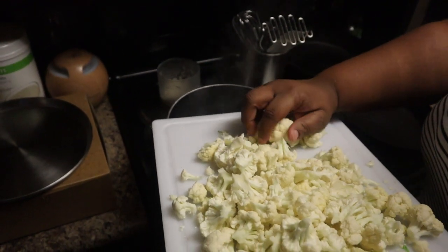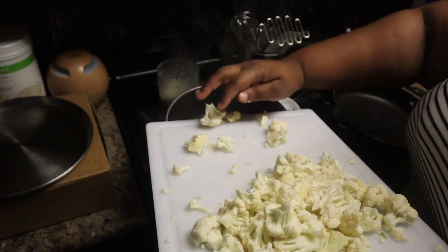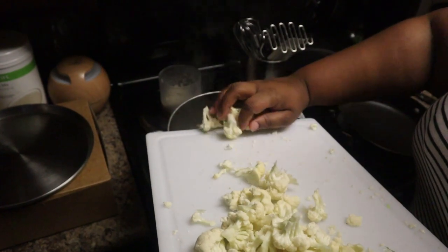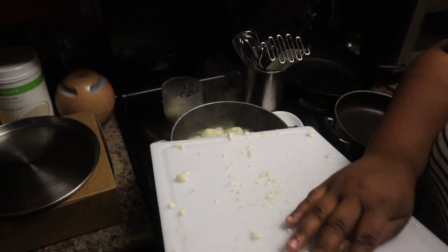I'm going ahead and putting the head of cauliflower into a pot of boiling water that I've already seasoned with salt, and I am going to let the cauliflower boil and cook for about 10 to 15 minutes before checking on it and cooking a little bit further to ensure that it's cooked all the way through.